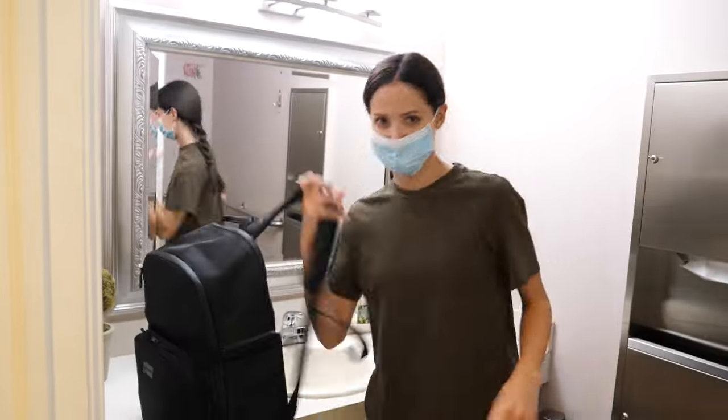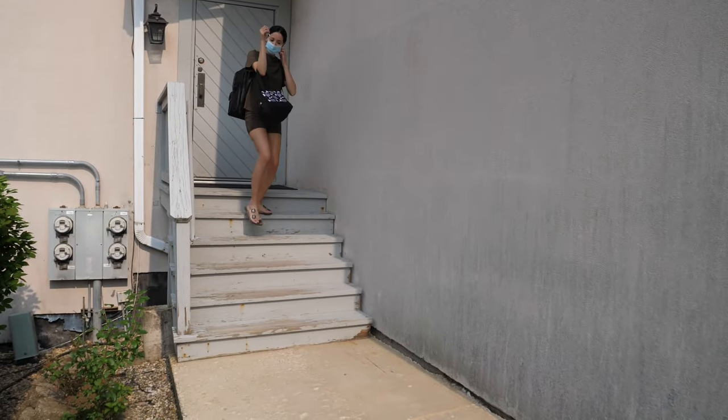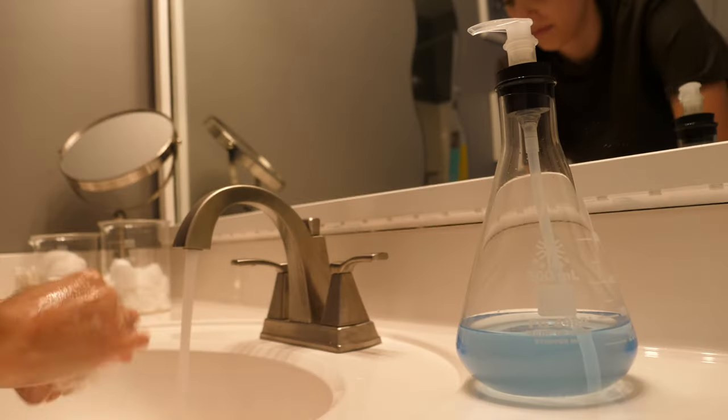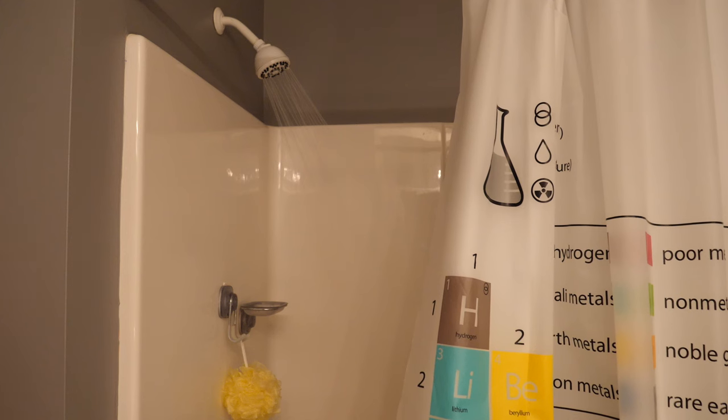Then I put my mask back on, say goodbye to everyone, and head home. The first thing I do when I get back is put my dirty scrubs, scrub bag, and hair cap into the washing machine. Then I put my clean backpack back in its home and wash my hands. I do yoga if I didn't get to in the morning — I usually do it in the morning, but if I start early I skip it then and do it in the evening.